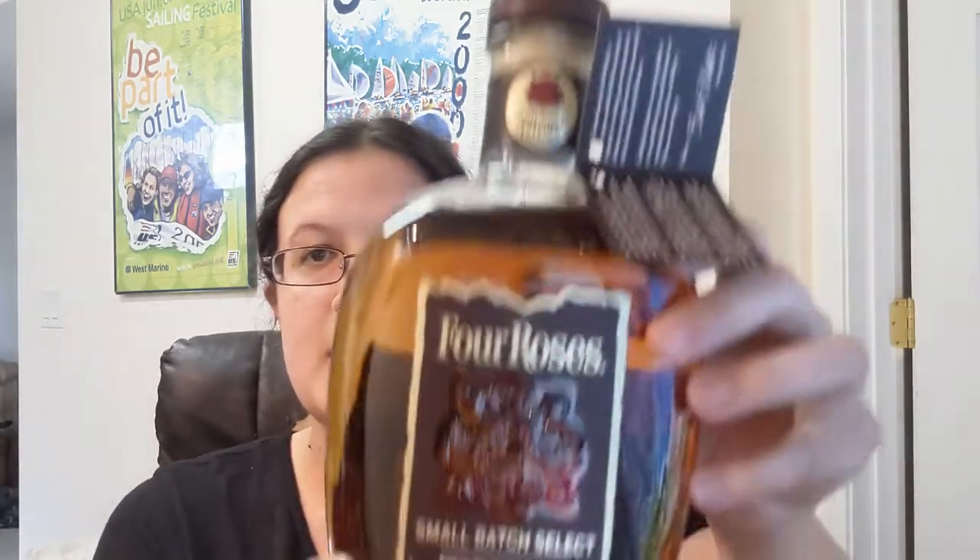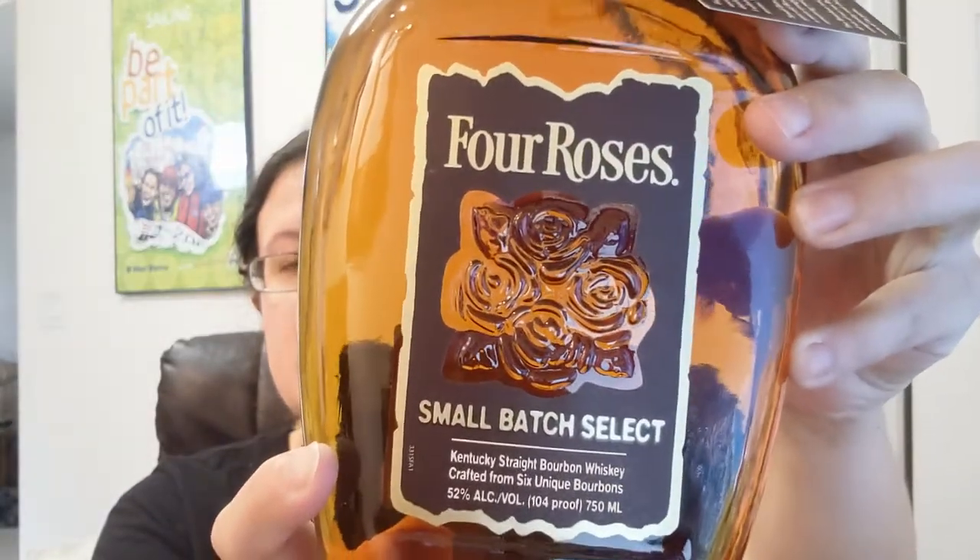Hello fellow drinkers, today I am reviewing the Four Roses Small Batch Select. This is out of Kentucky and I got it at Total Wine, so it's pretty widely available. I think it was $60-$70, not super expensive. I've had traditional Four Roses before, and I'm kind of a go-big-or-go-home kind of girl, so we'll see what the Small Batch Select is like.